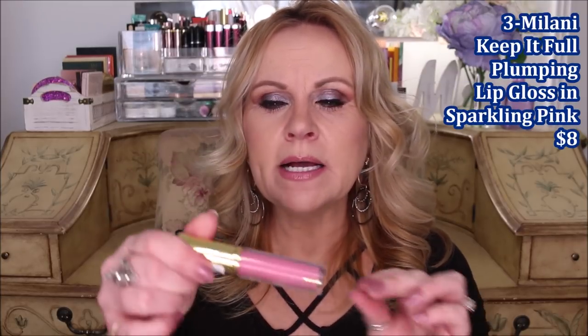I've been using the e.l.f. Hydrating Camo Concealer almost every day for several weeks and love it. Product number three is the Milani Keep It Full Plumping Lip Gloss in Sparkling Pink. It comes across as really light and you could pair it with any lip liner. It has a really faint coconut minty smell. If you're bothered by fragrance you might not like it, but I love it. These aren't as intense as the Buxom glosses with that cooling sensation, but they still have a really pretty plumping property.